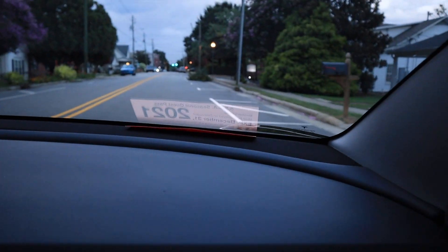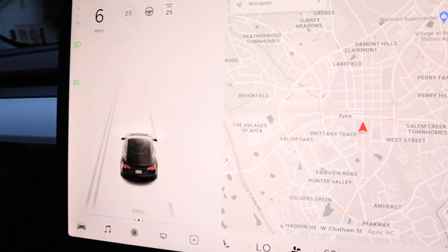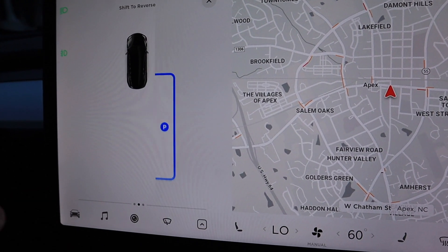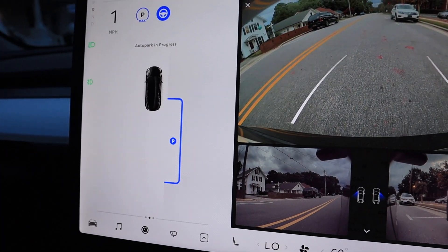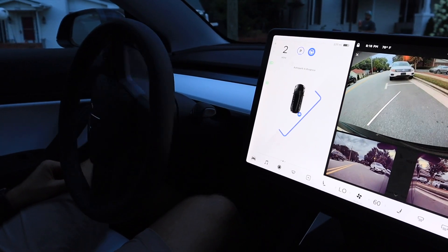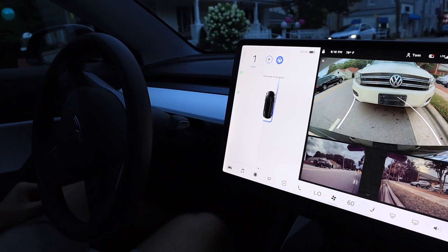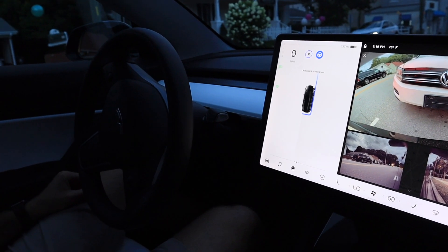The next location we tried was downtown, where we have parallel parking. This was a little tougher because there were more open spots and we needed to find one in between two other cars, otherwise the P doesn't pop up. We were able to find one and it did parallel park pretty well — I was impressed. It was a tad slow for my taste since I like to park quickly, especially in the city, but luckily there was no one behind us and I would definitely use it again.